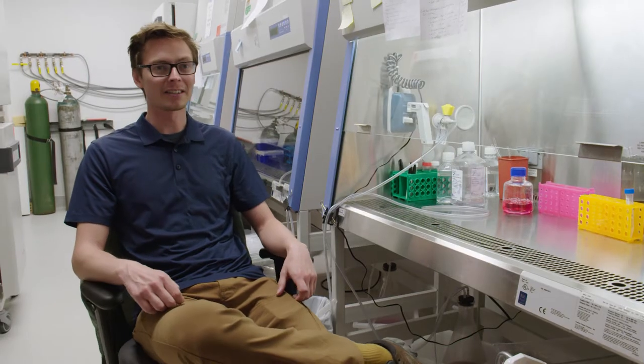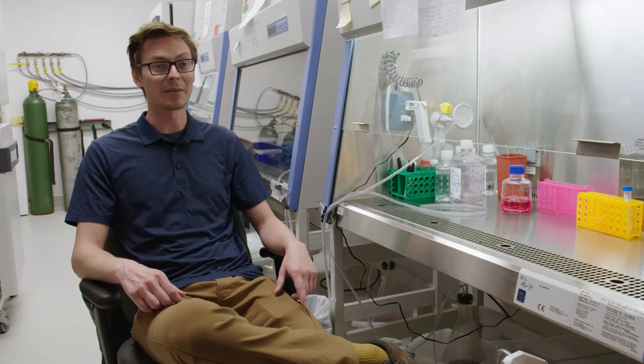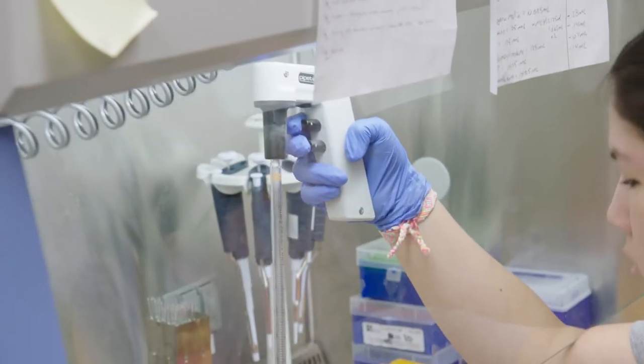This is the Center of Regenerative and Personalized Medicine Lab where they do stem cell research. The kids are looking at different cells that they've grown under microscopes.